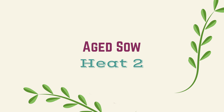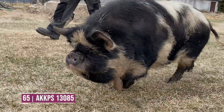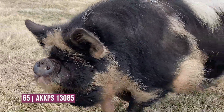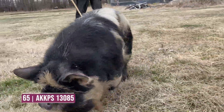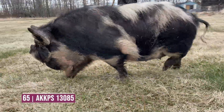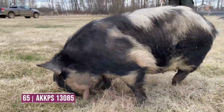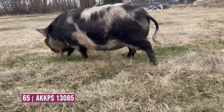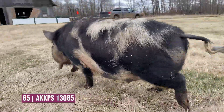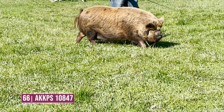Age Sal division heat number two. Entry 65 is a very sound, structured female that really gives us a lot of productivity and durability. When she tracks away from us she has a decent amount of width of base. She maybe isn't the easiest flushing female — a little bit harder doing today in comparison to some of her contemporaries — but she seems to be fairly decent in structure and volume, and balances up fairly well with the correct turn over her top.